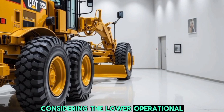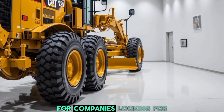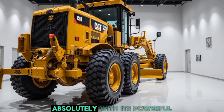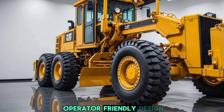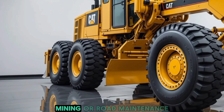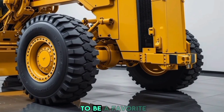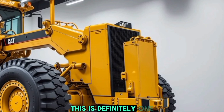Considering the lower operational costs due to better fuel efficiency and reduced maintenance needs, this machine is a smart investment for companies looking for long-term productivity. So is the 2026 Caterpillar CAT motor grader worth the investment? Absolutely. With its powerful engine, advanced technology, improved safety features, and operator-friendly design, it delivers both performance and efficiency. Whether you're in construction, mining, or road maintenance, this grader offers unmatched reliability and precision. Caterpillar has once again raised the bar.